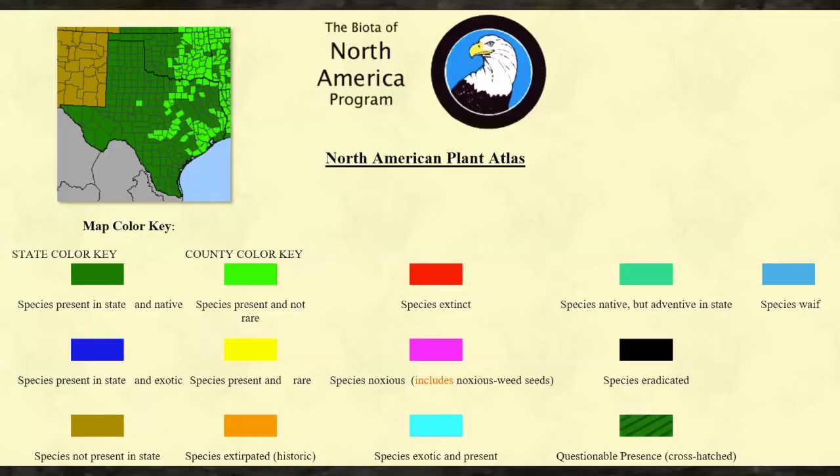Let's make sure we're all understanding the colors of these distribution maps. All of these maps are from the Biota of North America Program, commonly called BONAP. The dark green color indicates the species is present in the state and it's native. The light green color designates counties where that plant occurs and is not rare. A yellow county designation indicates the plant is present in a state but rare to find it. Pink-colored county designations indicate that plant is on a noxious plant list.